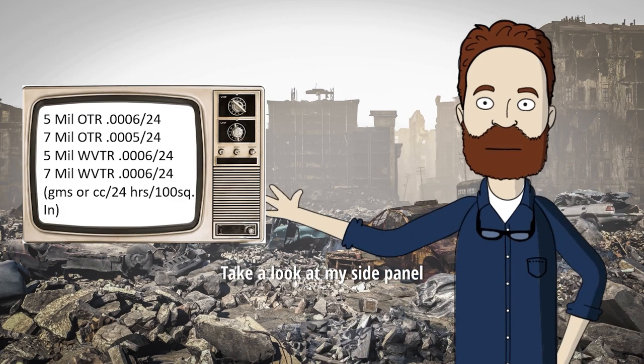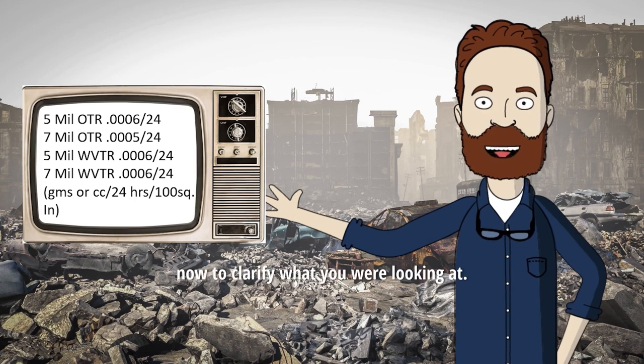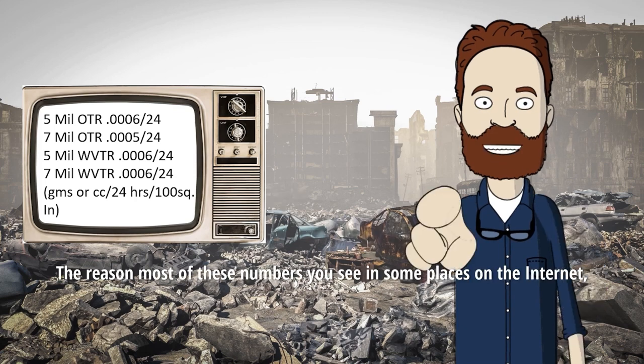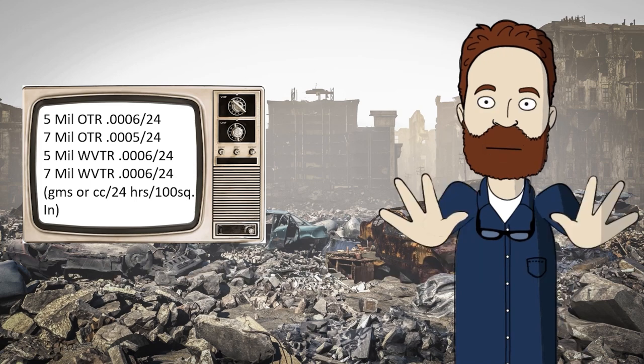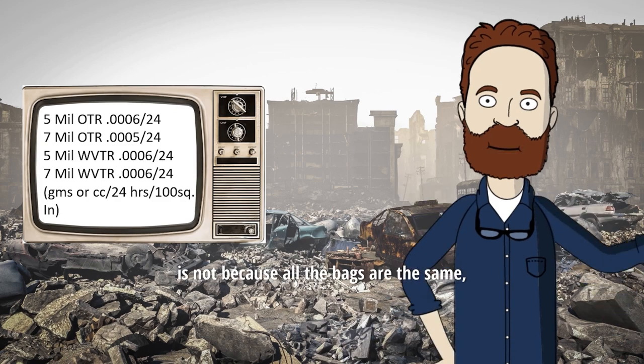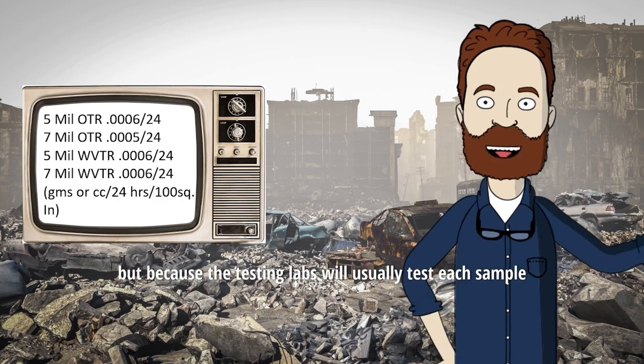Take a look at my side panel. Now, to clarify what you were looking at, the reason most of these numbers you see in some places on the internet top out at .005 or .006 cc's is not because all the bags are the same, but because the testing labs will usually test each sample for a number of days, but no more.